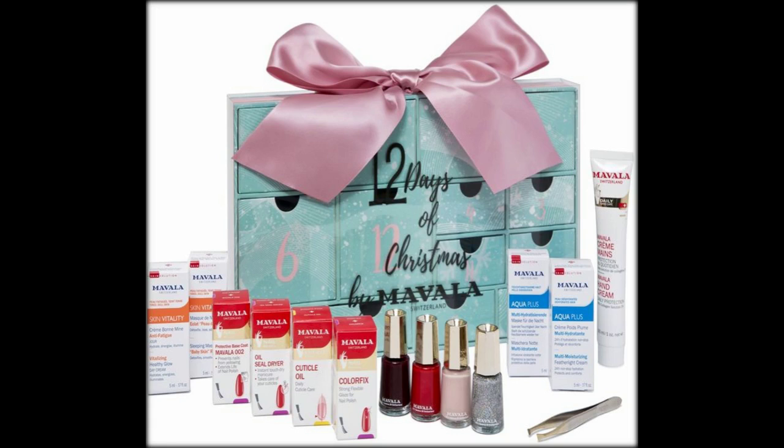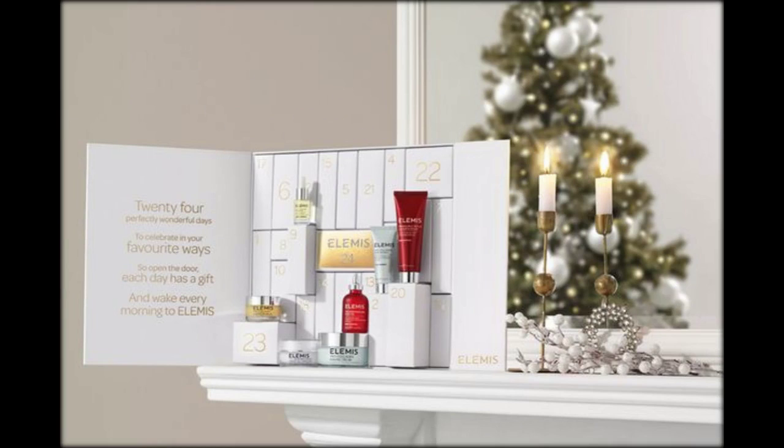This 24-drawer chest is full of luxury minis from the brand, including favorites like their Divine Cream and a Terre de Lumière perfume.